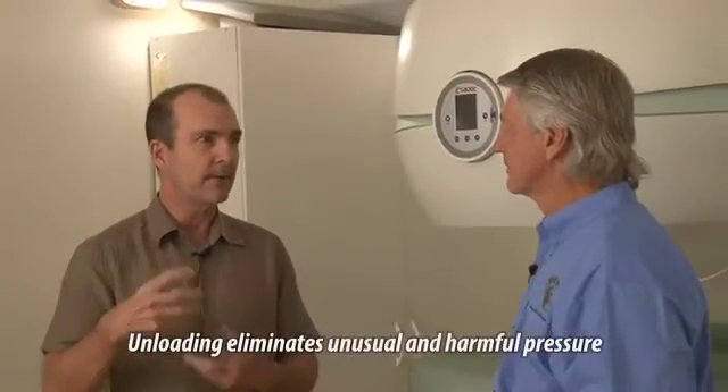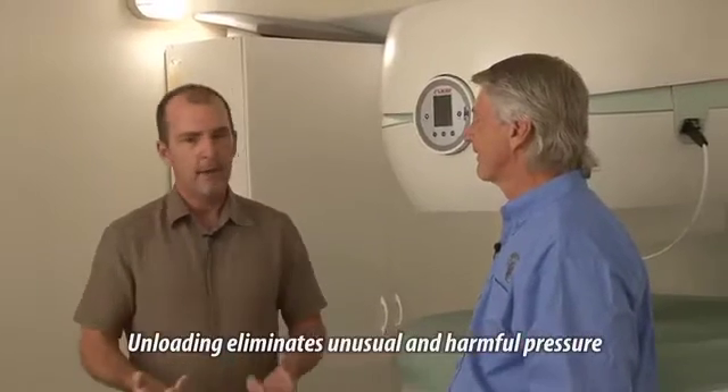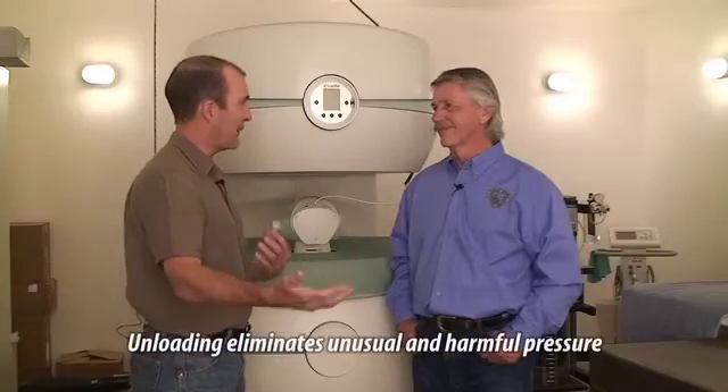Secondly, once you identify those structures, you've got to be able to unload them, because the abnormal loading is what has created the problem in the first place. I might get them fixed, but they're going to break again if we just stick with the same program.